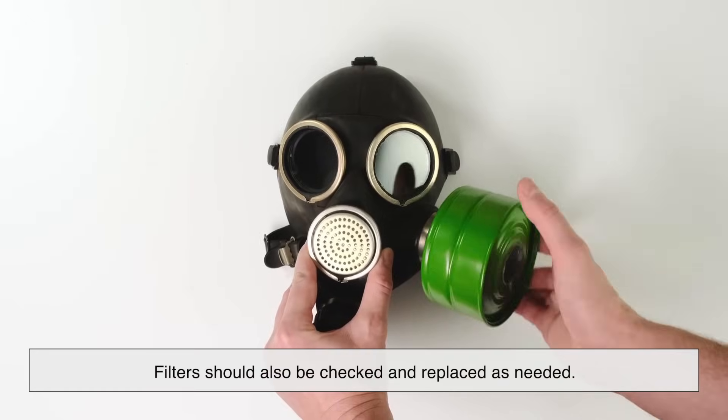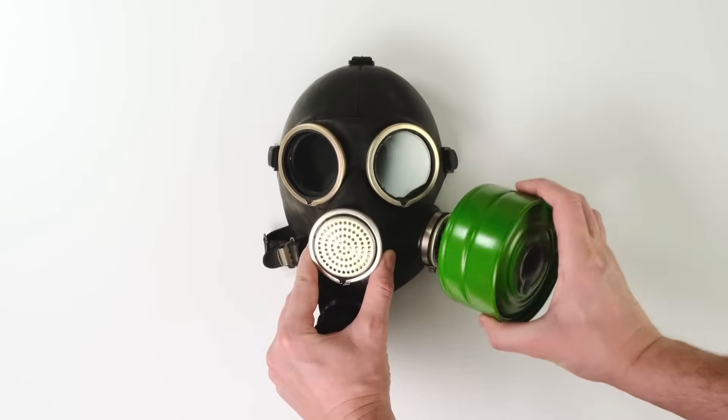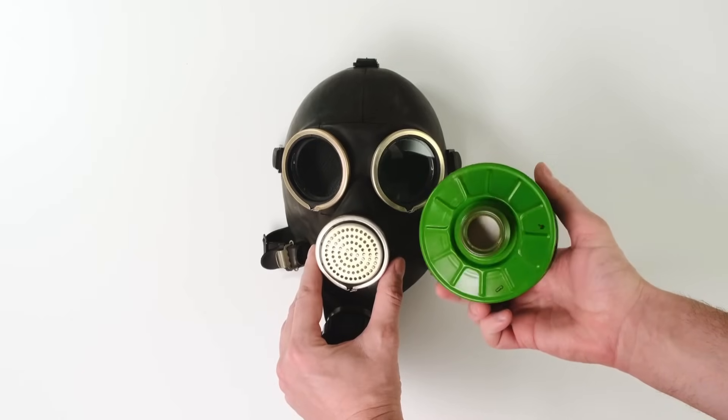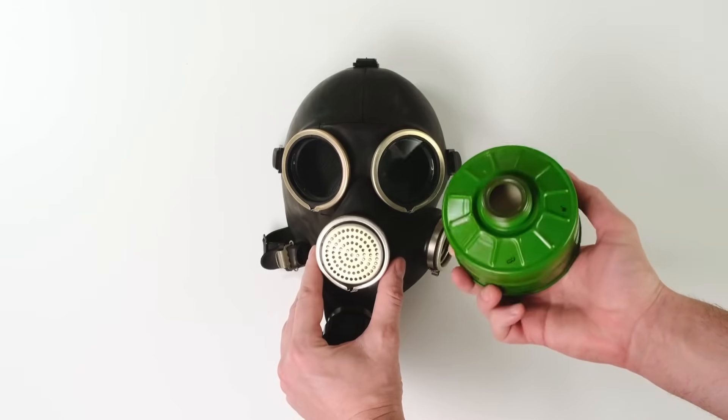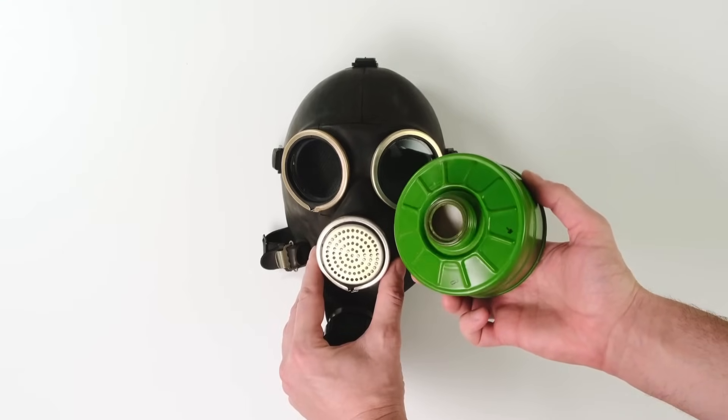Filters should also be checked and replaced as needed. Most filters have an expiration date and will lose effectiveness over time. Keeping extra filters on hand and knowing how to swap them quickly is essential for anyone relying on a gas mask for protection.